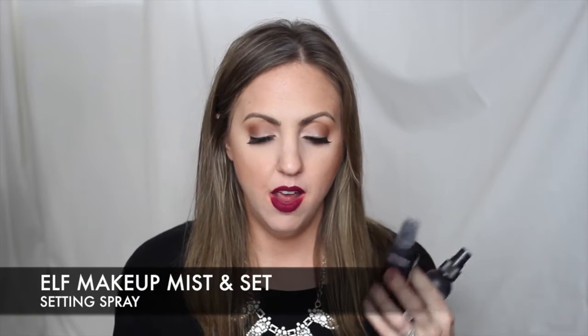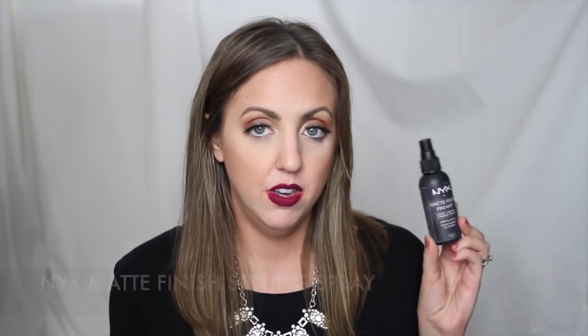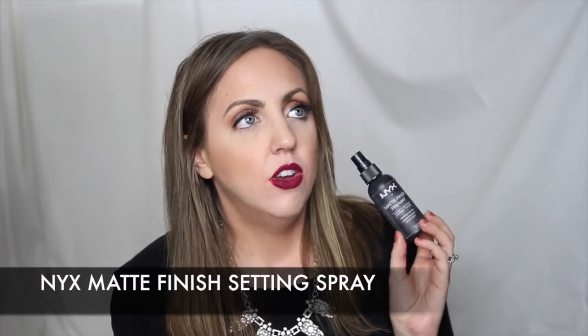Finally, I have some setting sprays and my favorite beauty tool. My two favorite setting sprays are the ELF Makeup Mist and Set — I layer it in between foundation and powders to take down the powdery look — and the NYX Matte Finish, which is the closest I've found to the Urban Decay All-Nighter but much cheaper. I go through setting spray so fast so I'm glad to have affordable options.